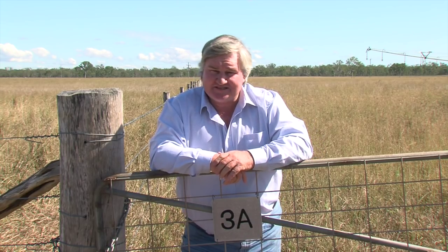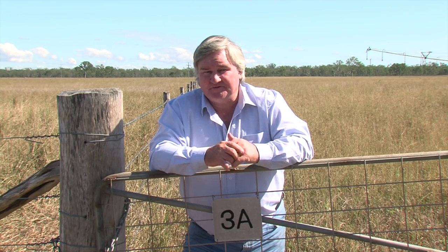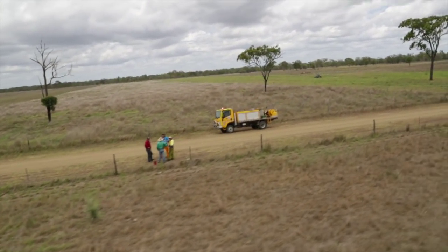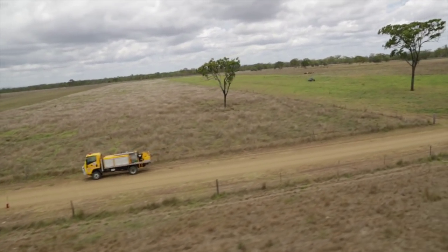My name's Geoff Maynard and I'm a stud cattle breeder in central Queensland, which some people say is the engine room of the Australian beef industry. Currently the debate over cows and carbon focuses on their exhaust emissions, methane. I'd like to take people on a holistic look at the whole carbon cycle for beef production.